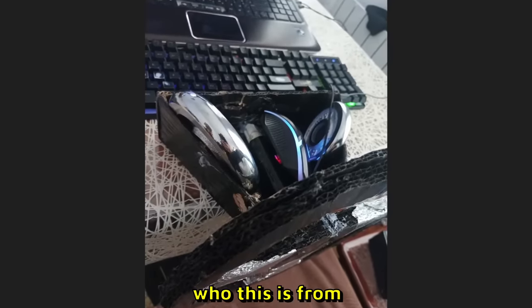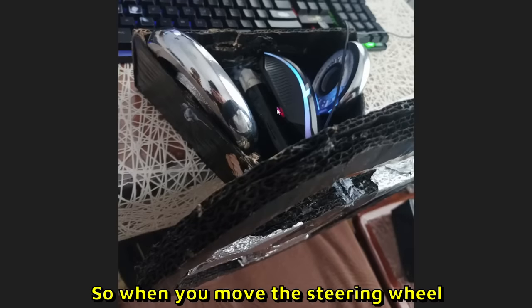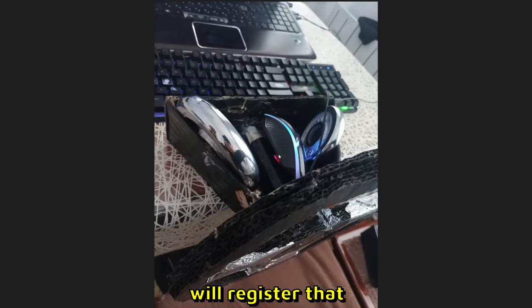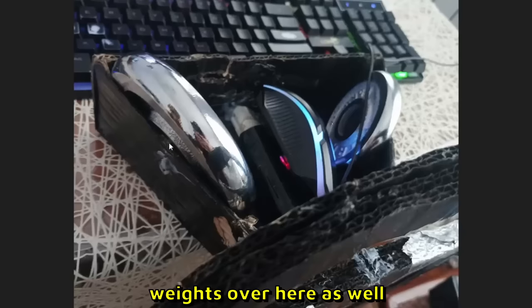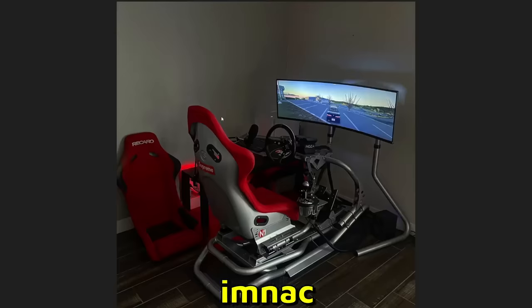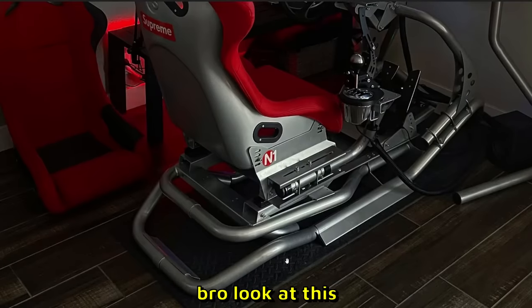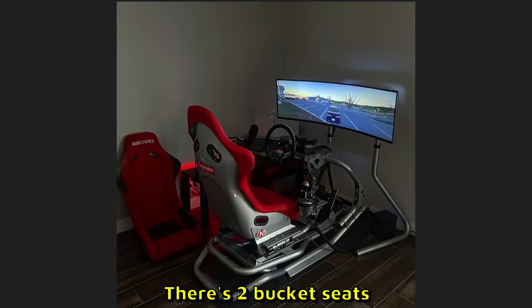I don't know who this is from, but wow — there is a mouse connected to the steering wheel rod, so when you move the steering wheel the mouse sensor will register that. That is 300 IQ over here. He has some weights as well to hold this down. That is 10 out of 10.